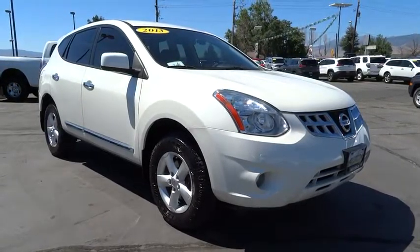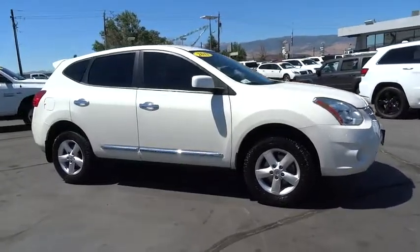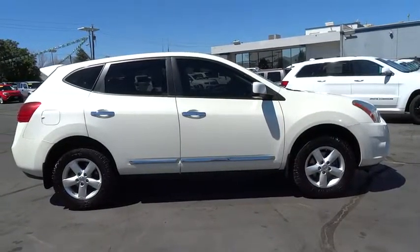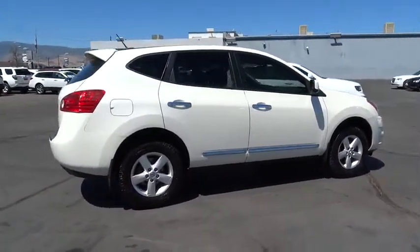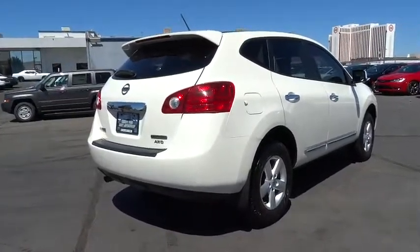The 2013 Nissan Rogue. The stylish Rogue gets 27 mpg and still boasts nearly 58 cubic feet of cargo space. With a 5-star side impact safety rating and intuitive all-wheel drive for confident handling, the Rogue is more than you expect and everything you deserve.